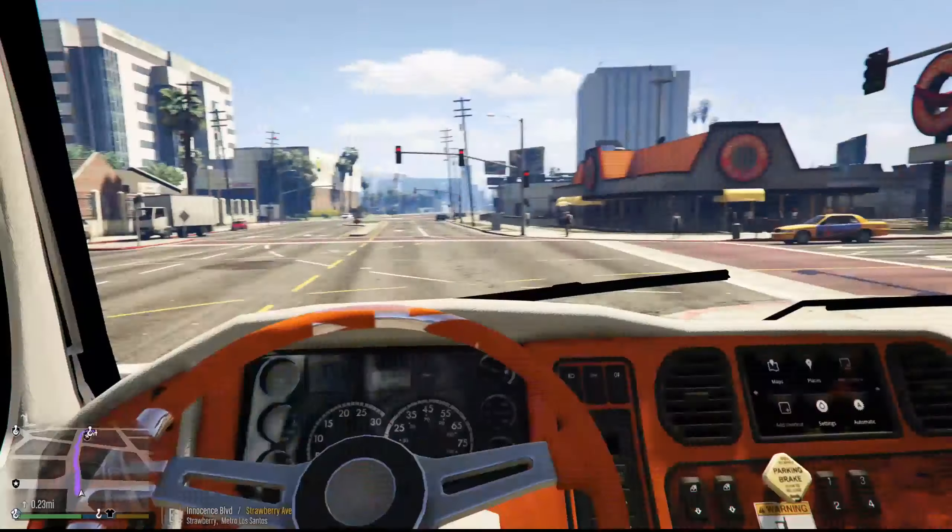We have a tow truck needed in La Mesa. It's an 87 Franc with no tax — basically a repo job. The owner is Mae Ventura. It looks like it's going to be around this area below the highway. We're going to have to make a U-turn coming out of here.